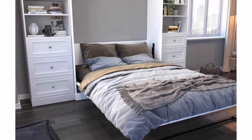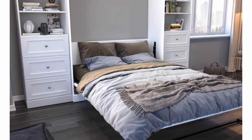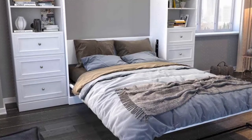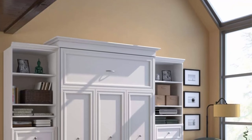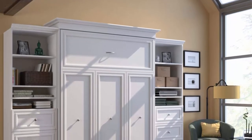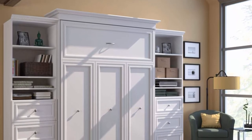Mattress not included, box spring not required. Space saver — ideal for small spaces and multifunctional rooms. When the Murphy bed is folded up, the cabinet and storage units are compact and unobtrusive.